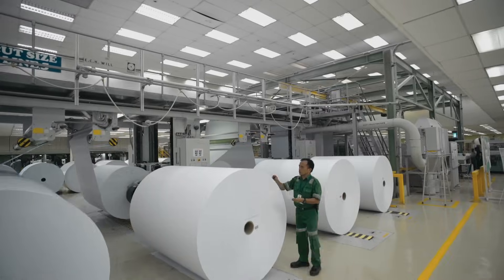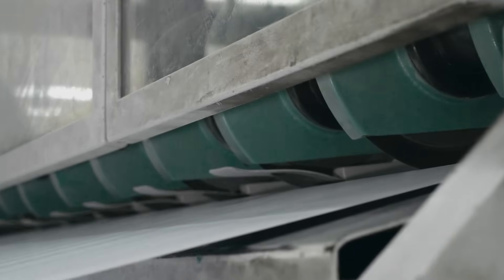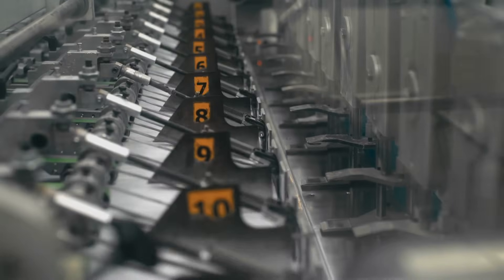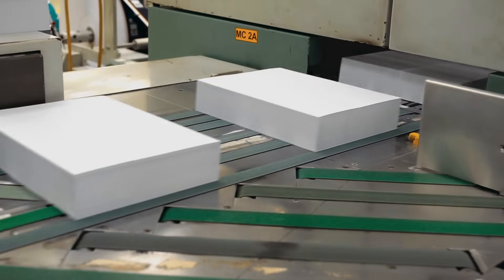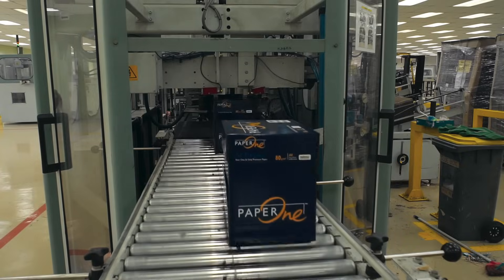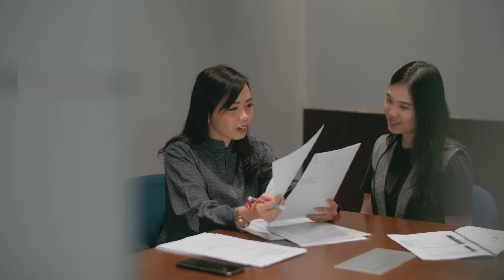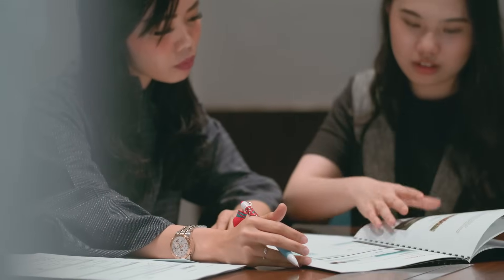After that, the paper roll is cut into paper sheets tailored to customer needs. Finally, the cut paper is packaged and shipped to buyers. April produces a variety of pulp and paper products, upholding its commitment to provide the best products to customers while safeguarding the environment.